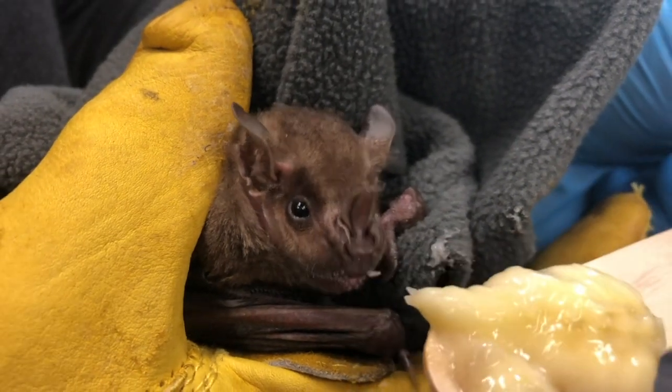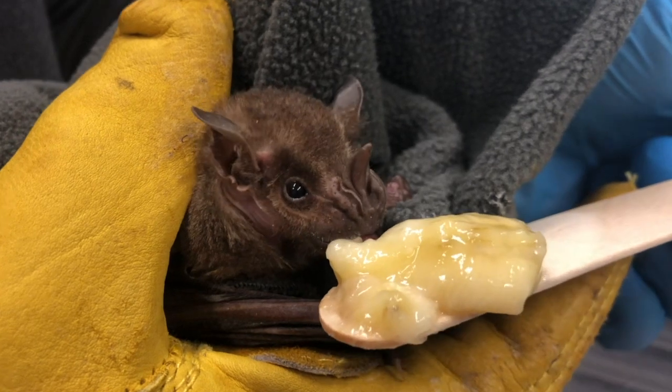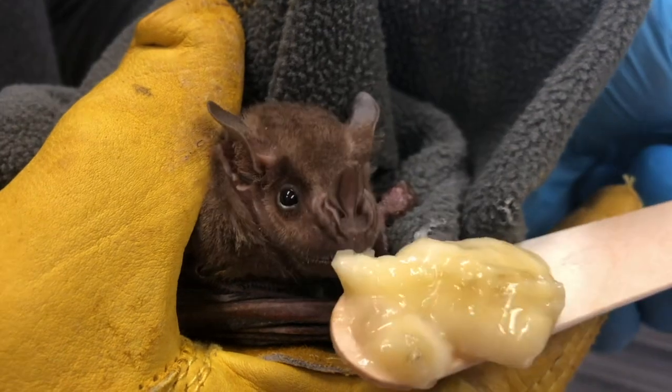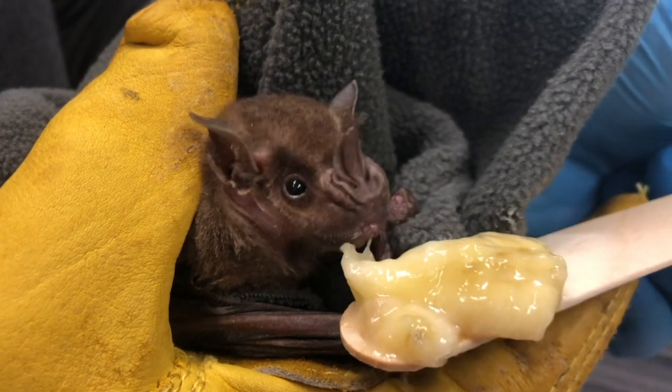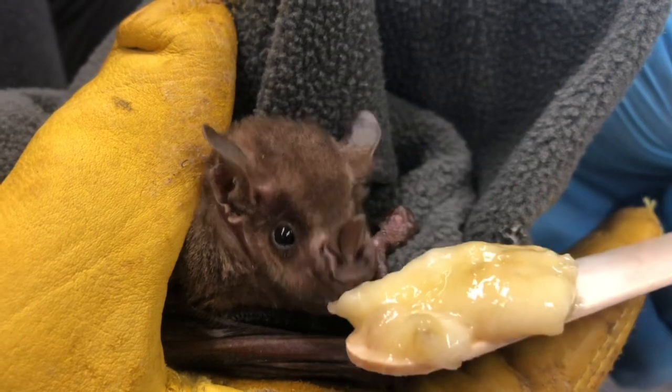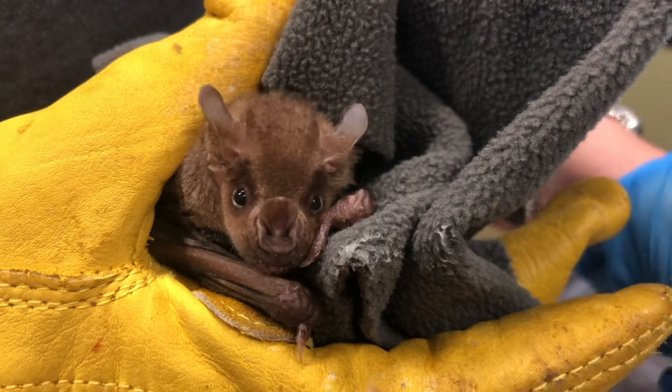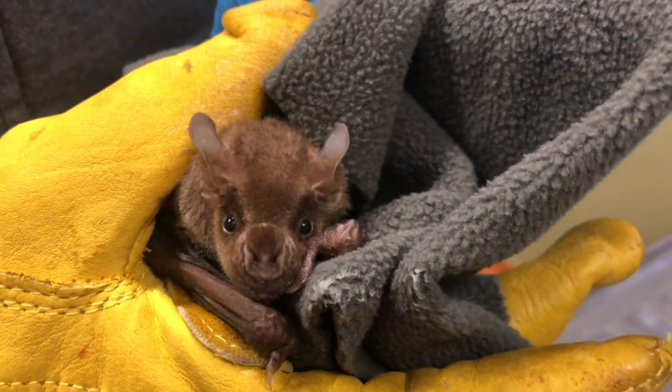Sean, can you tell us why bats are important for the health of the planet and for people? So bats, when they fly through the tropical forest, they actually poop out the seeds from some of the fruit that they eat, and this helps with seed dispersal and regeneration of tropical forests. They also feed on nectar like bees and help pollinate fruits and vegetables. And because they eat so many insects, they also help control insect populations.